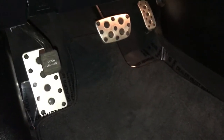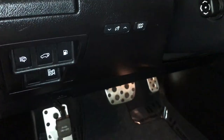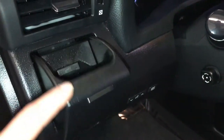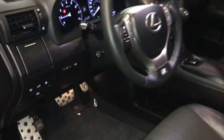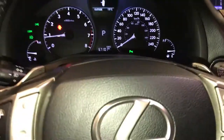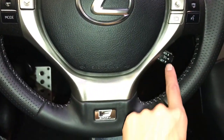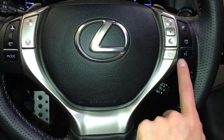Sport pedals, blind spot monitoring, headlamp washers, trunk and gas cap release, odometer trip, cup holder, powered tilt and telescoping steering wheel — fully leather wrapped with paddle shifters, audio controls, cruise control, and hands-free communication.